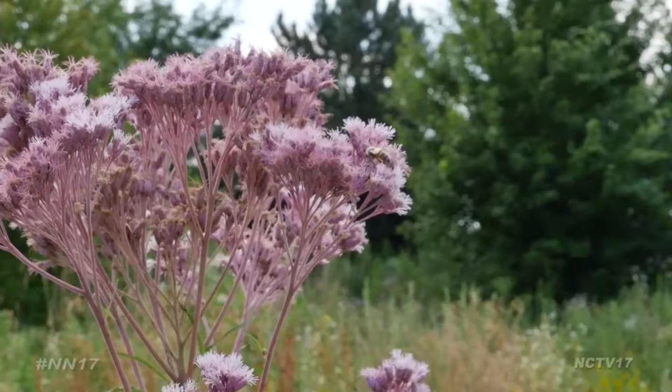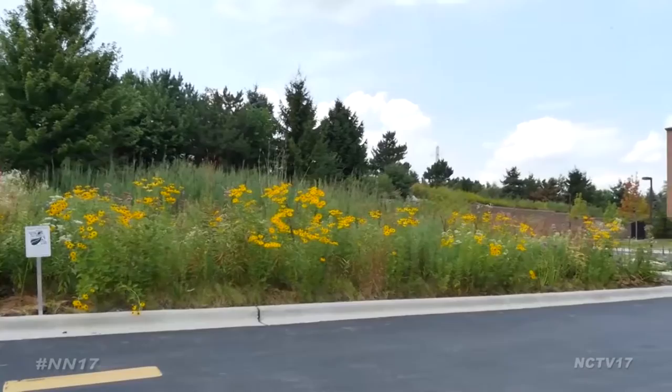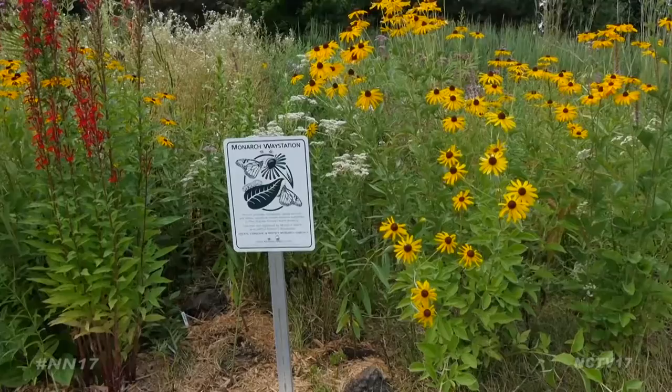A local retirement community has made a place to grow. Naperville News 17's Evan Summers has more from Monarch Landing. On any given day, this garden is buzzing with activity. Located on Monarch Landing's 80-acre campus, this 900-square-foot butterfly garden is full of native prairie wildlife, designed with Monarchs in mind.